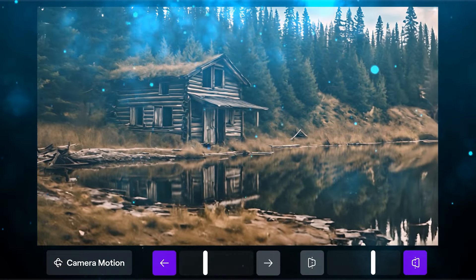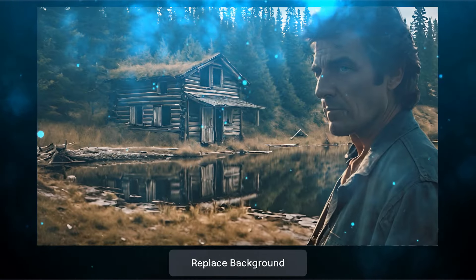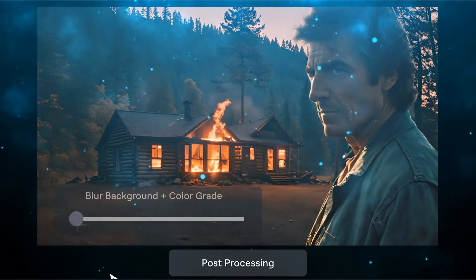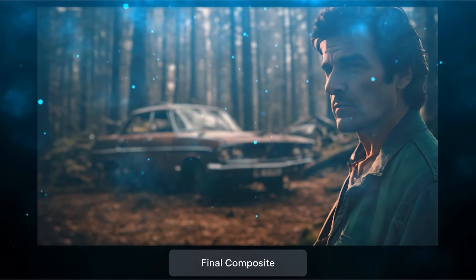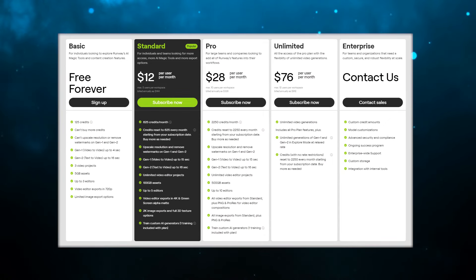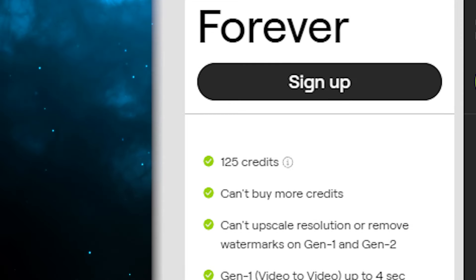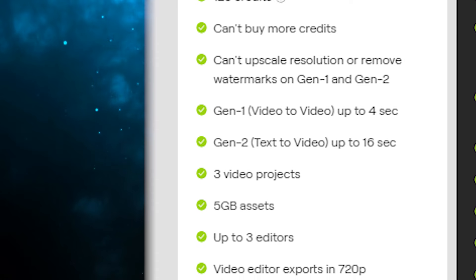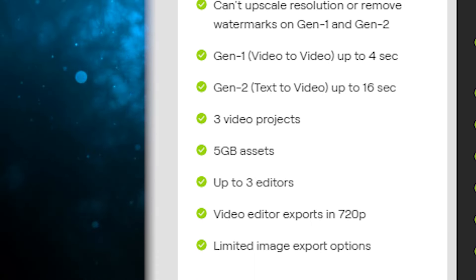It creates amazing images from just text. You can also extend any image with simple text prompts. It lets you rethink any image, instantly changing its style and composition. Additionally, you can build custom AI models for specific subjects and styles.